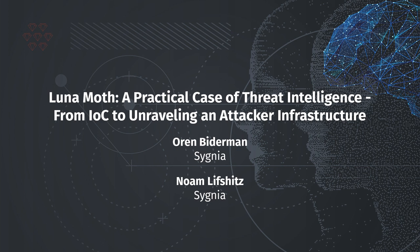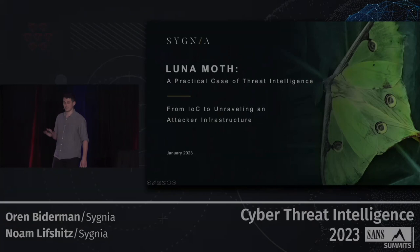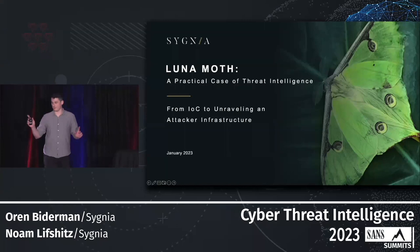Before I start, we were debating yesterday after seeing all the cool graphics, the graphic recordings, how long we need to stay on this slide in order for the butterfly to appear there. So I'll try to take as much time as possible. First of all, it's not a butterfly, it's a moss, and more specifically a lunar moss.